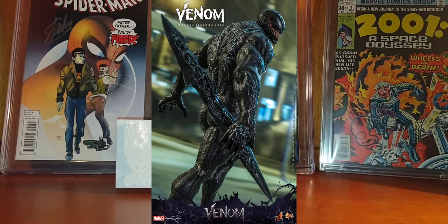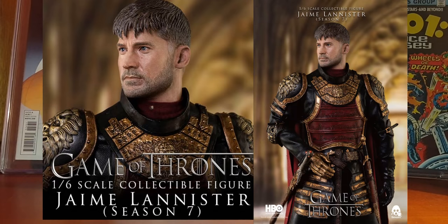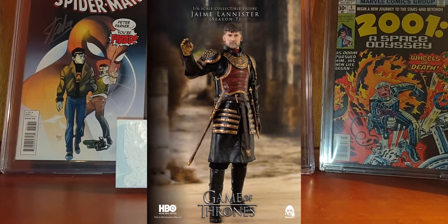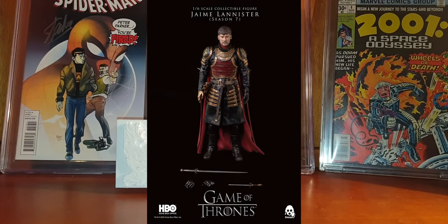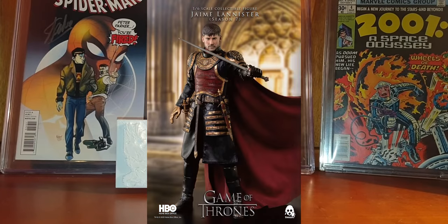Three Zero announced another Game of Thrones figure — this time it will be Cersei Lannister. This one looks also very very good, very realistic. It will be a fully articulated figure approximately 12 inches tall, depicting Cersei Lannister from season seven. Pre-orders will go live November 11th at 9 a.m. Hong Kong time, so you still have time to plan for it.